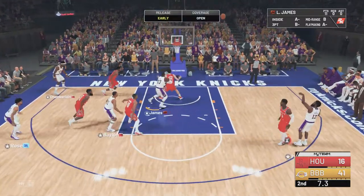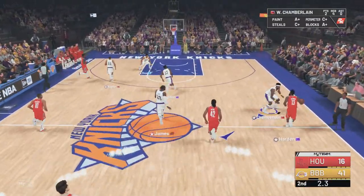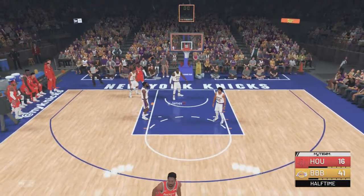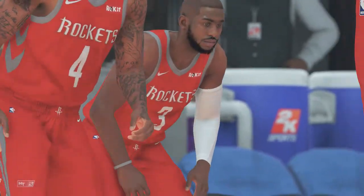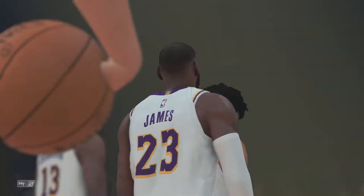Harden inside the three-point line — hits the front of the rim and out. One second left, the shot not on target. And so it's LeBron James making things happen for Los Angeles — he comes away with 11 points in the quarter and is showing no sign of slowing down.